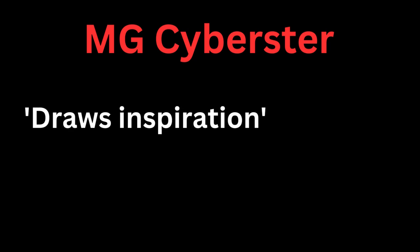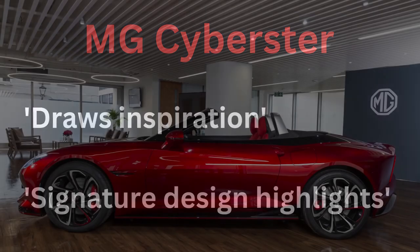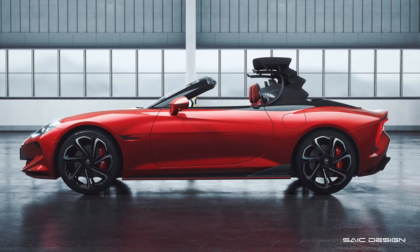The MG Cyberstar is a fully electric, high-performance two-door roadster that launches in the UK and Europe in summer 2024. MG says that the styling draws inspiration from its heritage — its older cars in other words — and that signature design highlights include the distinctive long bonnet, low nose, and curvaceous surfaces.